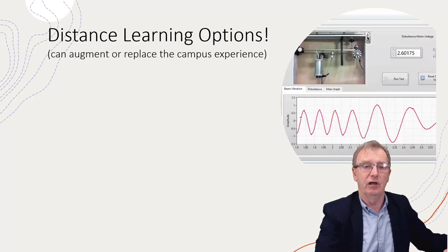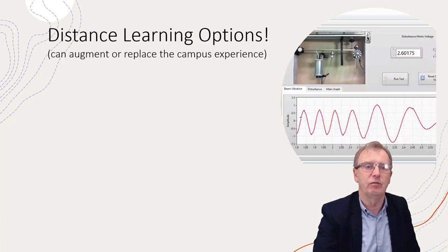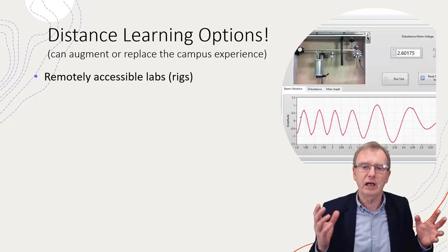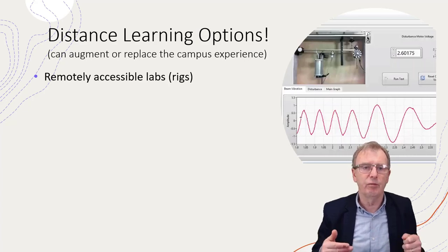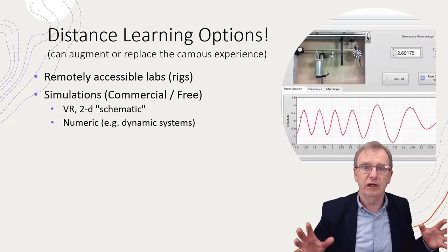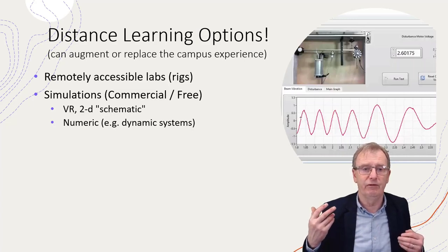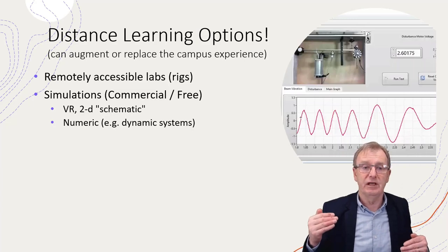These are solutions for distance learners, though they can also augment or replace what people do on campus. Options include: remotely accessible real equipment with cameras so students can watch what's going on, measurement devices feeding data to a computer, and allowing students to remotely control parameters and examine the effects. We can also have simulations of real equipment, bought commercially or available for free — there are many two-dimensional simulations of typical college experiments available at no cost, though not many VR ones because they're expensive to develop.